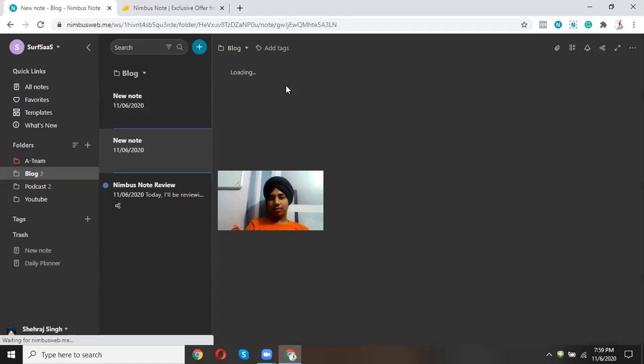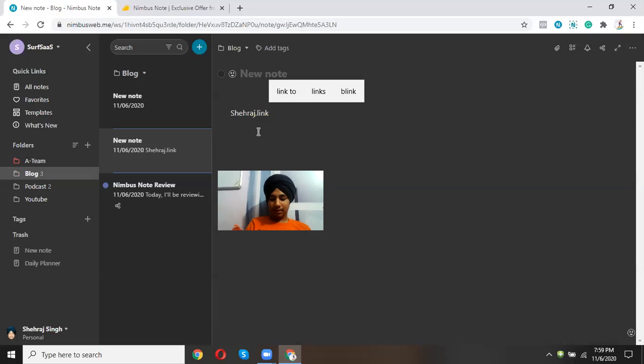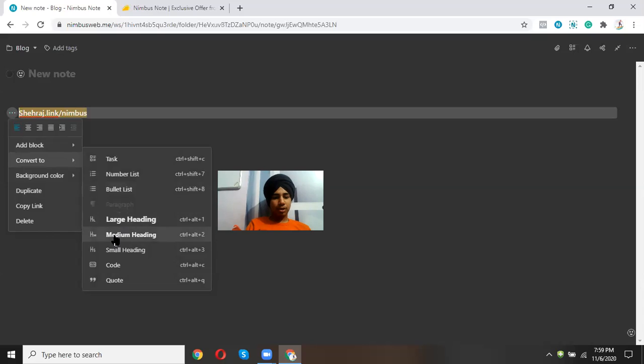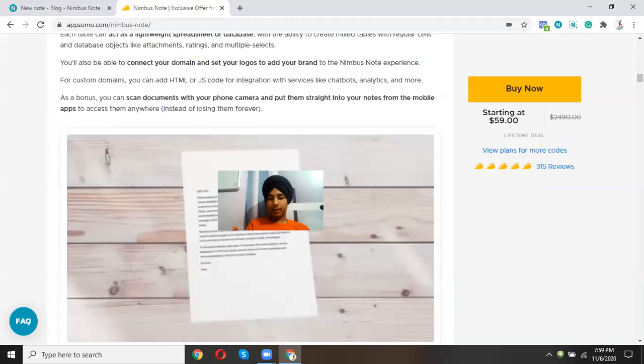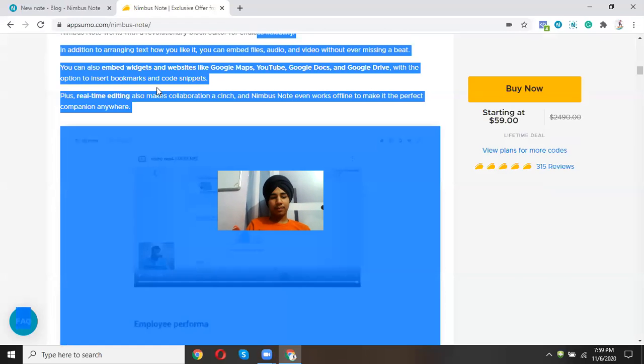My affiliate link for Nimbus Note is shehrag.link/nimbus — this will be in the description as well. I'm really loving Nimbus Note — they're doing a great job. If the AppSumo deal has expired, the link will redirect you to the best available offer for Nimbus Note.